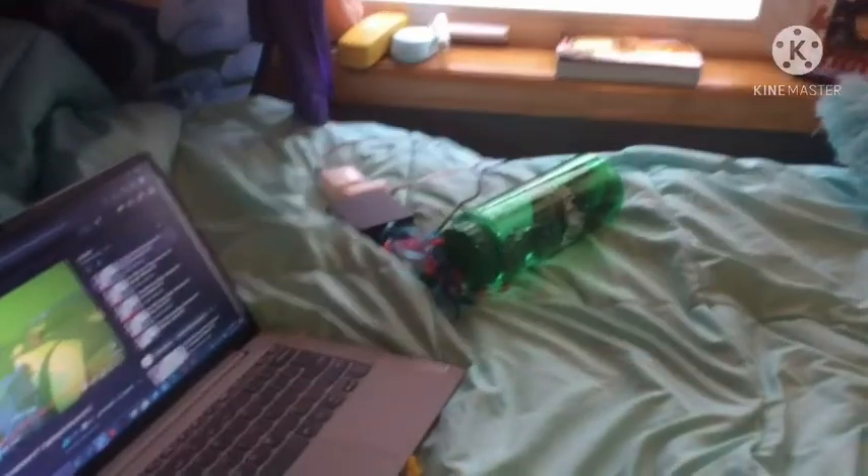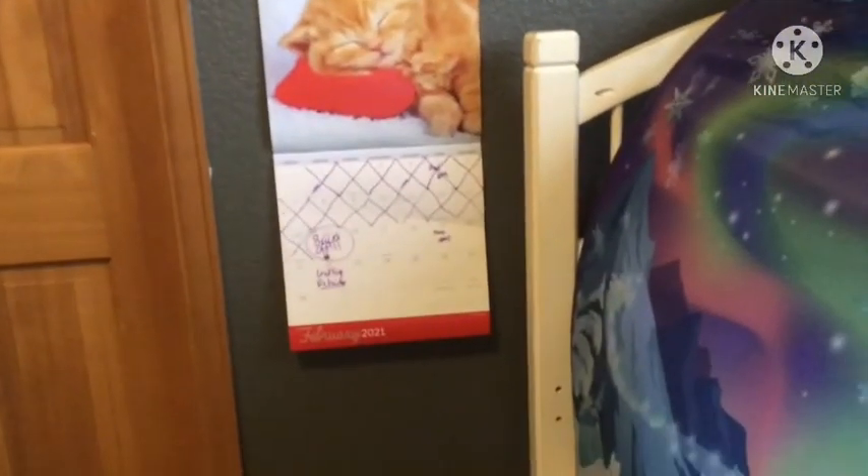And LED circle number two. This is my bed, obviously. My windowsill is my new nightstand. There's also my trash can and my calendar. Yay for braces up, I guess! And a string of hanger things, which only has one thing on it.